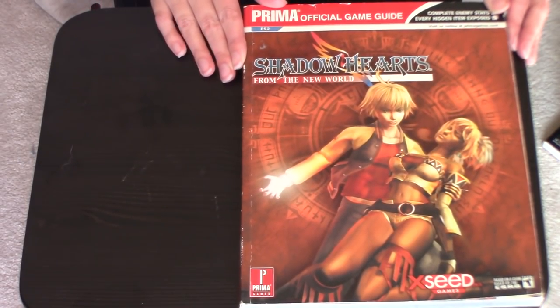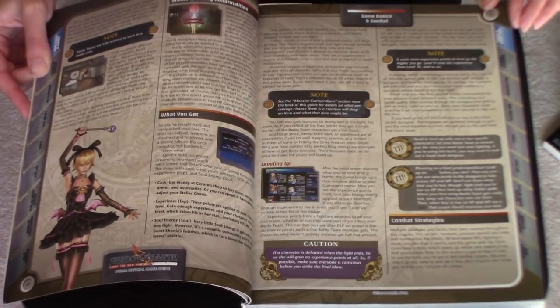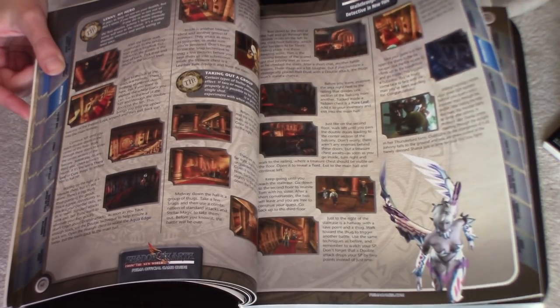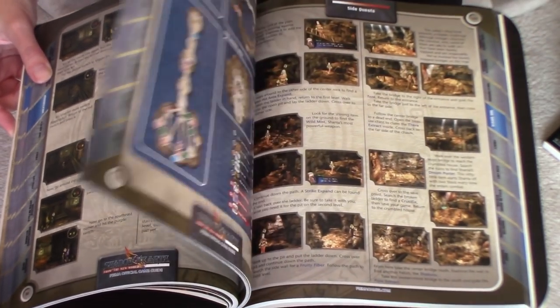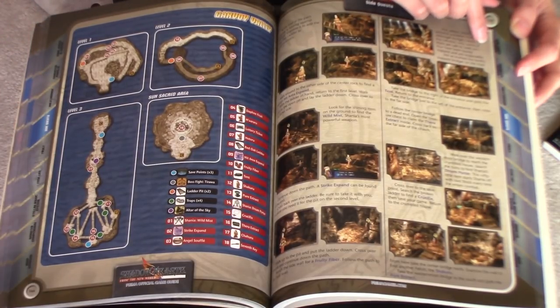Next up is Shadow Hearts from the New World, which is the third game in the series. I haven't looked into this one a ton — Shadow Hearts from the New World was a little bit of a disappointment compared to Covenant. It was okay, but just not as good on multiple levels, so I don't remember it as much. I think I've only played through it the one time, but this is your basic strategy guide telling you about all the enemies and side quests and things.